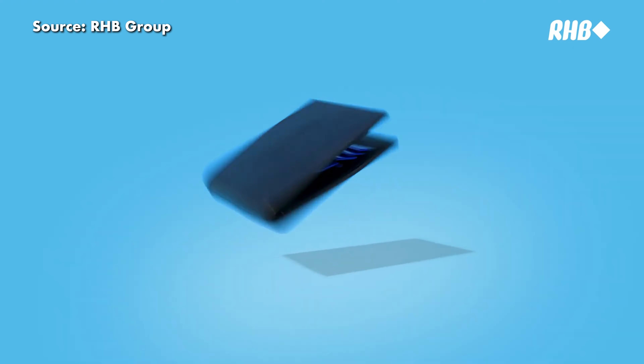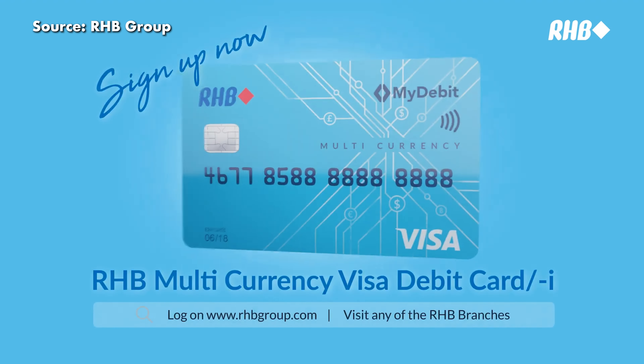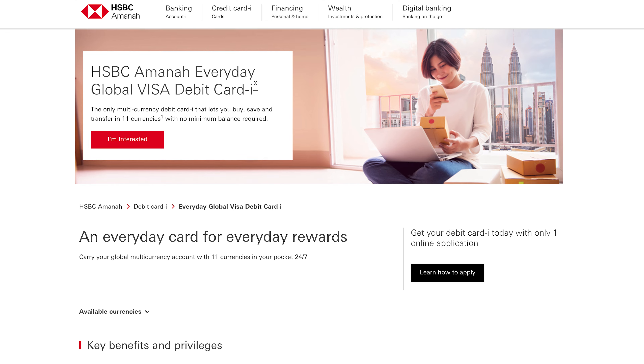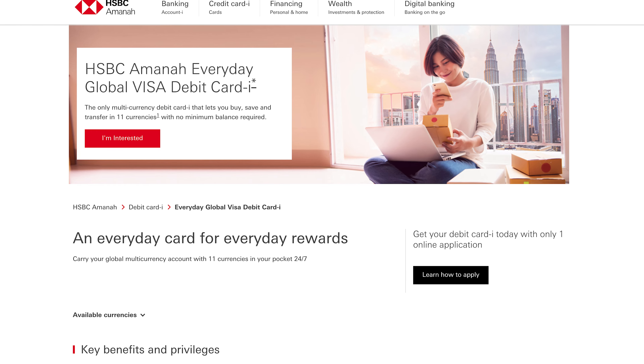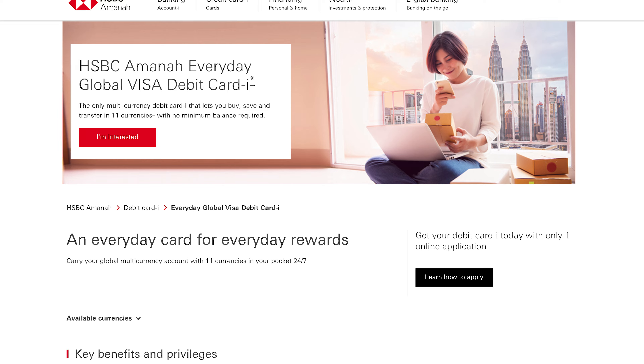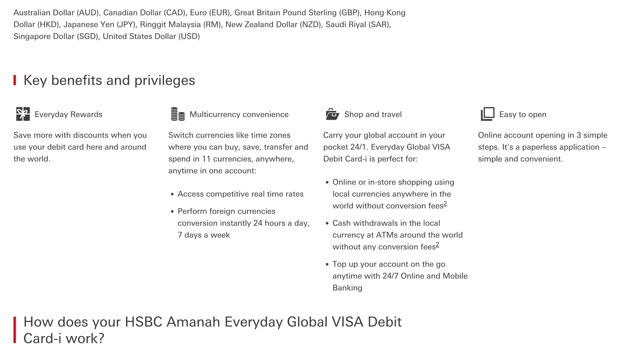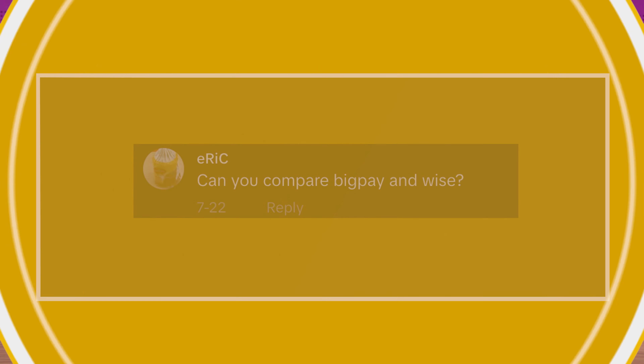Please do a list of prepaid debit cards for travel. Well, if you do want to go the prepaid way, there are a couple of debit card options in Malaysia which also offer multi-currency wallets. For example, the RHB multi-currency Visa debit card allows you to store up to 16 foreign currencies. Meanwhile, HSBC also has its own HSBC Amanah Everyday Global Visa debit card, which lets you buy, save and transfer in 11 different currencies.